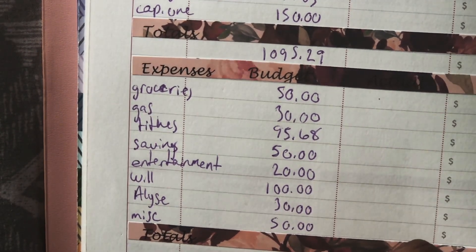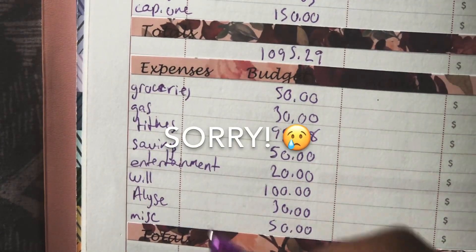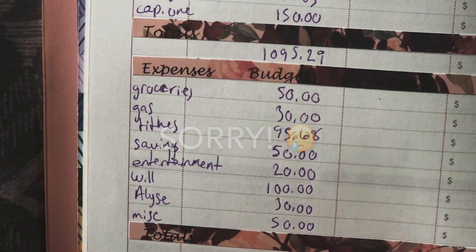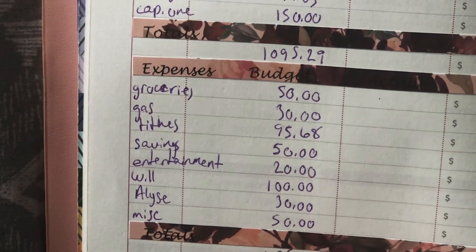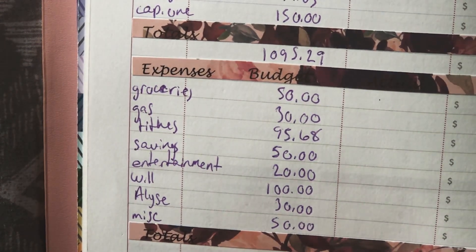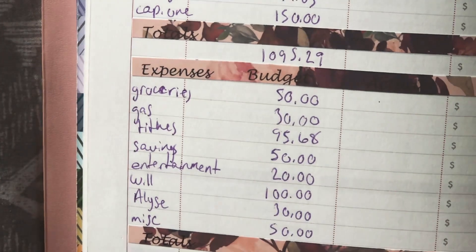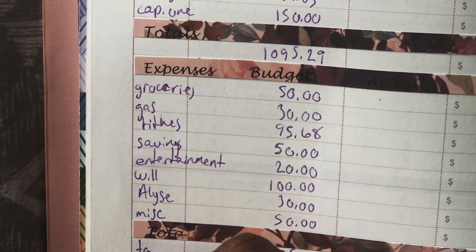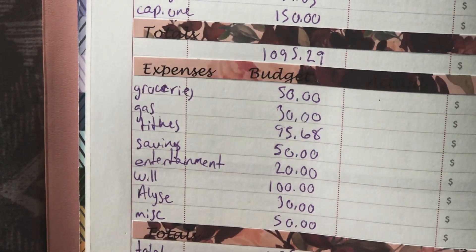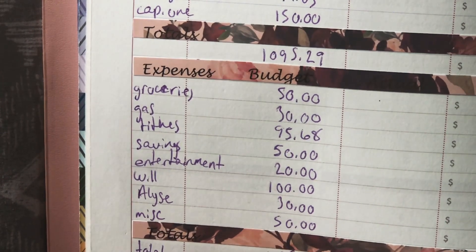Our total budgeted amount for expenses is $425.68, which gives us a total budgeted amount of $1,520.97. The rollover amount into next week is $61.21, and I'm just going to write that over here — total budget and rollover.